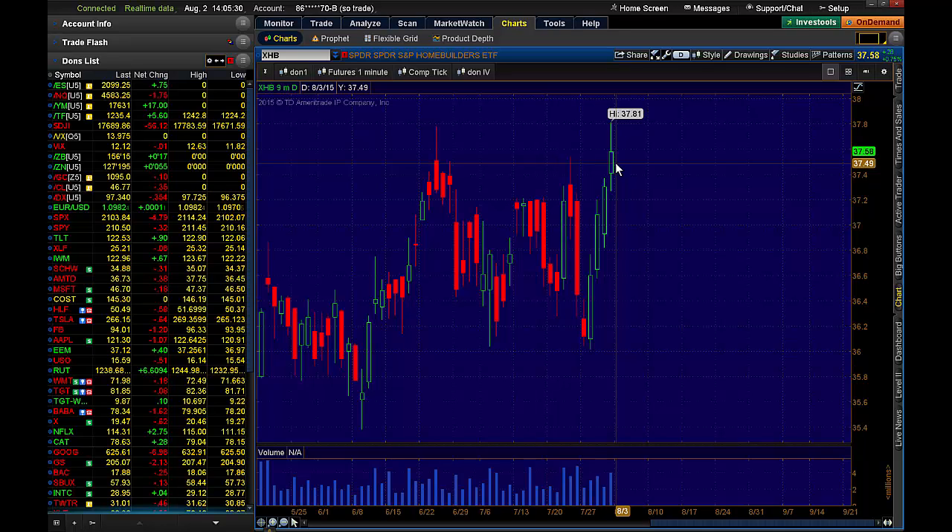What does it really mean to me to be a contrarian? It's not, you know, get long when everybody's selling, or for instance, wow, this thing's exploding to the upside, got to get short. It's the types of moves that you ultimately see. We have one, two, three, four explosive days to the upside here inside of the XHB.